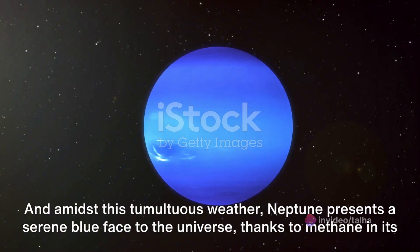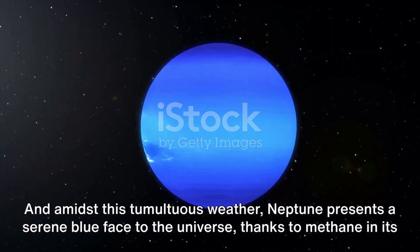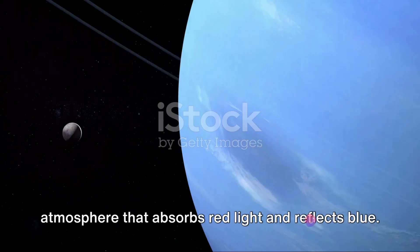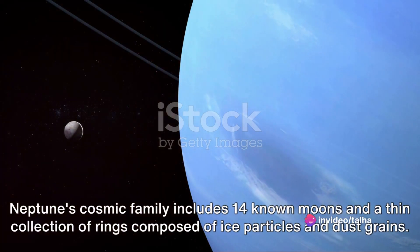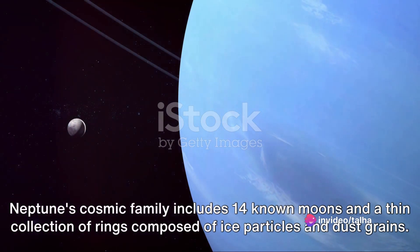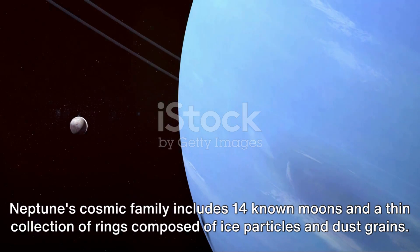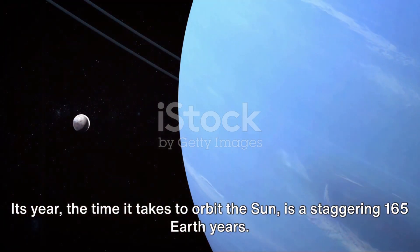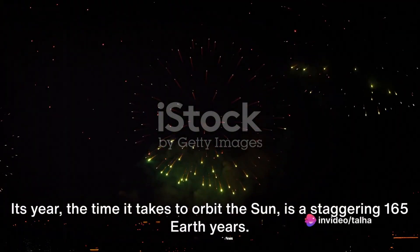Amidst this tumultuous weather, Neptune presents a serene blue face to the universe, thanks to methane in its atmosphere that absorbs red light and reflects blue. Neptune's cosmic family includes 14 known moons and a thin collection of rings composed of ice particles and dust grains. Its year — the time it takes to orbit the sun — is a staggering 165 Earth years.